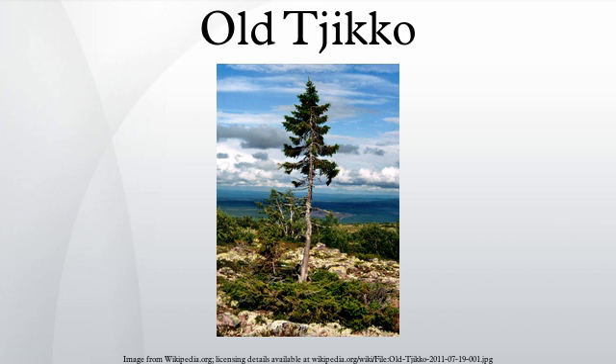The man who discovered the tree, Leif Kullman, has attributed this growth spurt to global warming, and given the tree its nickname Old Tjikko after his late dog. The tree has survived for so long due to vegetative cloning. The visible tree is relatively young, but it is part of an older root system which dates back thousands of years. The trunk of the tree may die and regrow multiple times, but the tree's root system remains intact and in turn sprouts another trunk.